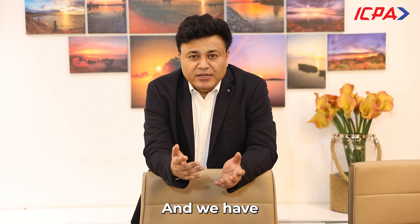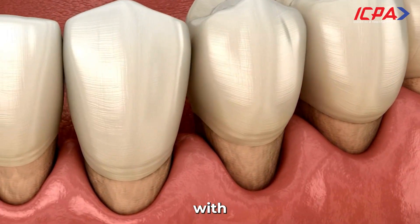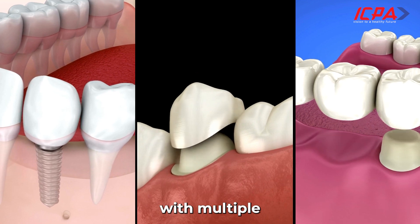We have about six to seven indications where water flossers can be of great use in various clinical situations. The first indication is patients with periodontitis, who can benefit greatly from water flossers to remove dental biofilm from interdental areas. Second, patients with multiple restorations and multiple plaque-retentive areas can also benefit from water flossers.